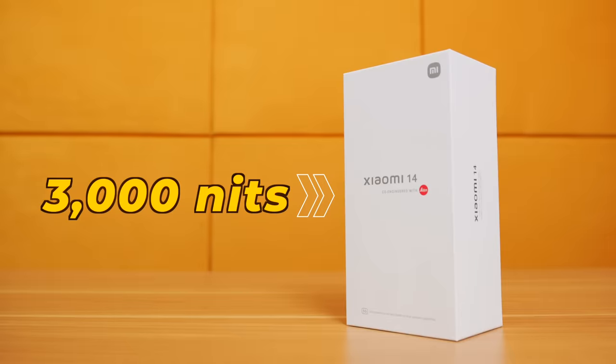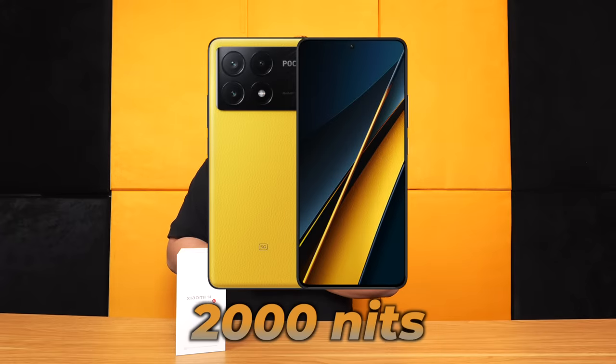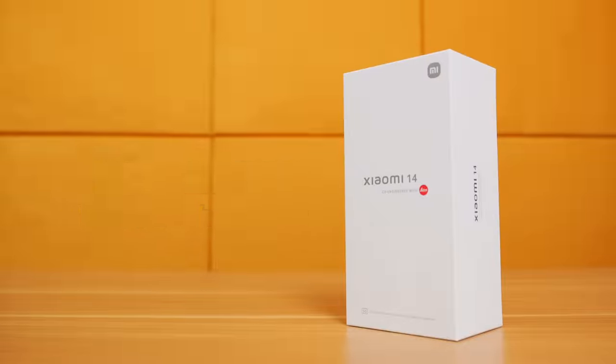The brand new display hits 3000 nits peak brightness — that's insane. For comparison, the Poco X6 Pro is around 2000 nits, and even the iPhone is 2000 nits. This one is 3000 nits. It's also got 90 watts wired charging and 50 watts wireless charging, and so much more. Let's find out if the Xiaomi 14 is really worth it — you're watching Unbox Series.